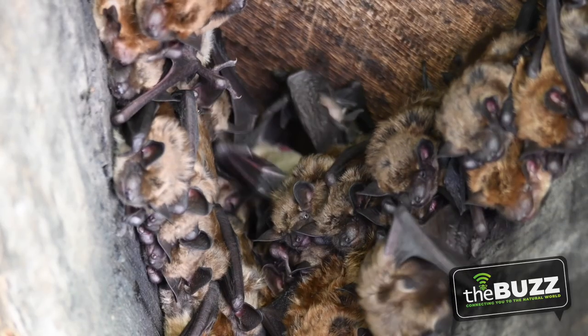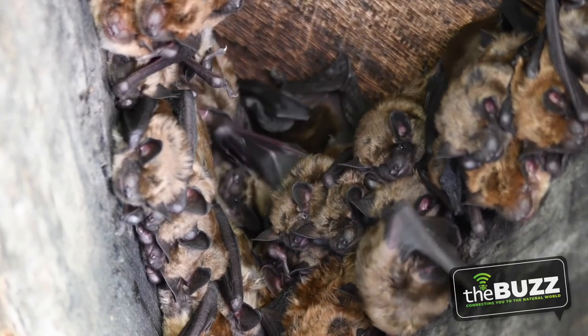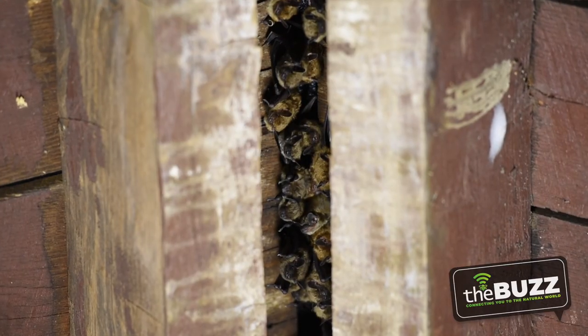Bats are nocturnal mammals and the only mammal that are true flyers. Flying squirrels technically glide from branch to branch, not fly. These bats can fly, and they do it in an interesting way. Unlike birds that take off with a leap or running start, bats hang upside down — so they don't have strong leg muscles. By hanging upside down, they can drop, open up their wings, and take off.